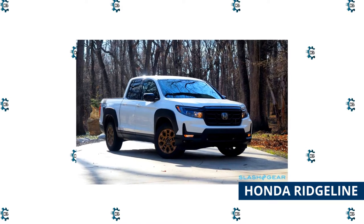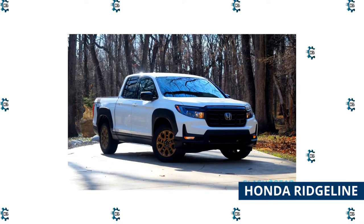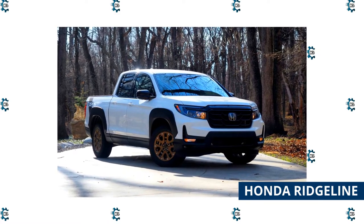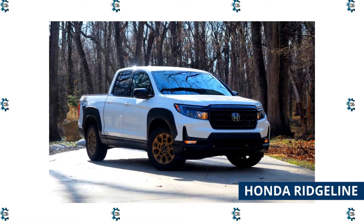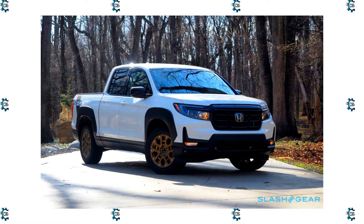The Ridgeline's bed is big enough to fit 4 by 8-foot sheets of plywood when it's time for home improvement projects, and there's an under-seat storage space available for smaller items. The Ridgeline can't tow or haul as much as other pickups, so while it's a solid choice for commuting and the occasional trip to the garden center, it's not as great if your commute regularly involves loads of gravel.